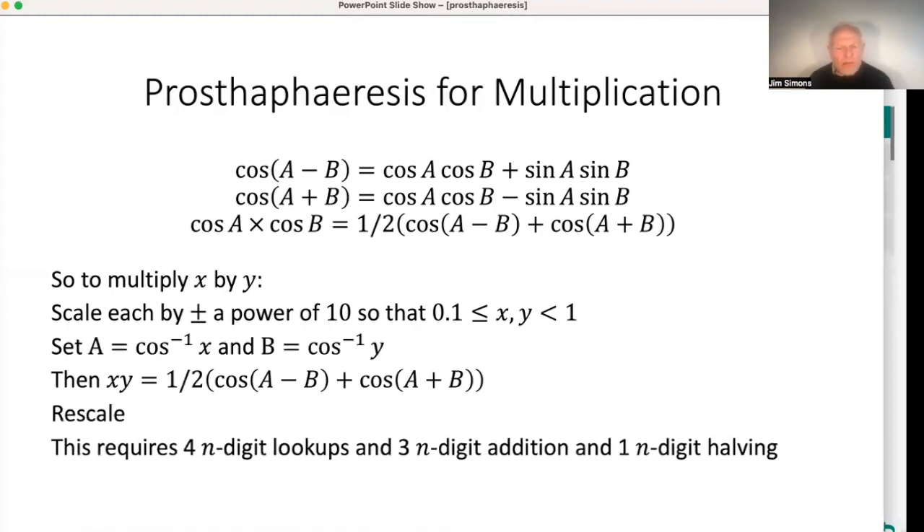We've had trig tables since the second century, and accurate trig tables were being used anyway for trig calculations. So this calculation involves an n-digit table lookup — you look up the arccosine quantities in tables — then three n-digit additions and one halving, which is pretty much like an addition. So we'll think of that as four addition-like operations. That doesn't look like a huge gain over multiplication for small n, but for big n it certainly does begin to look like serious gain.